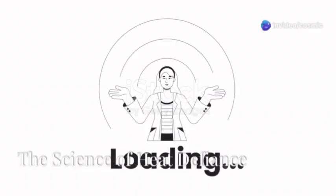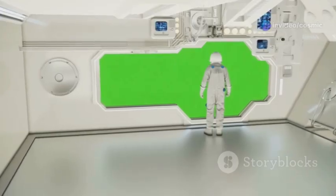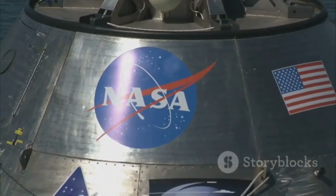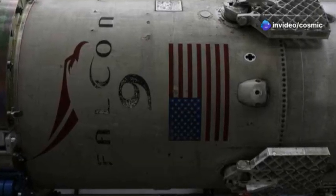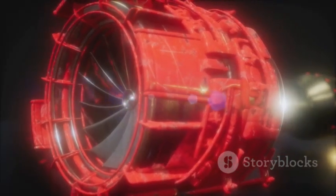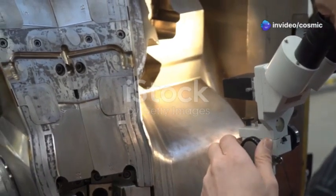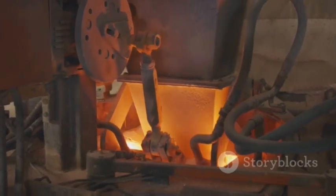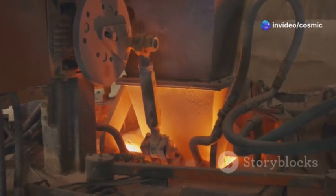Super-alloys and transpiration cooling — the science of heat defiance. We delve into the cutting-edge technologies that enable SpaceX to conquer the challenges of extreme heat during atmospheric re-entry. The shield is fabricated from super-alloys, materials renowned for their exceptional strength and heat resistance, specifically engineered to maintain their integrity under the most extreme conditions. These alloys can withstand temperatures exceeding 2000 degrees Fahrenheit, far beyond the melting point of conventional metals, making them ideal for use in the harsh environment of space.